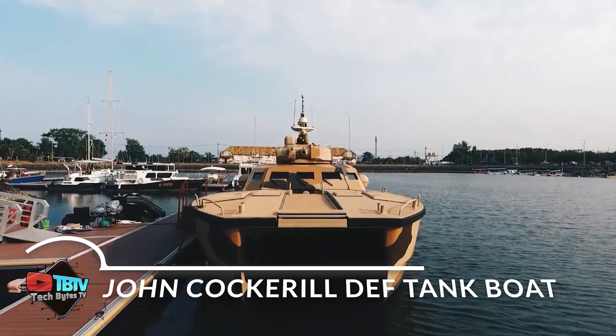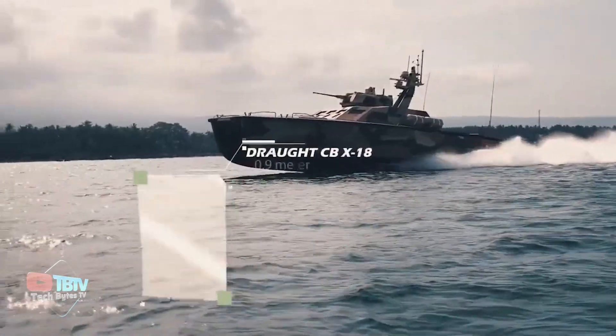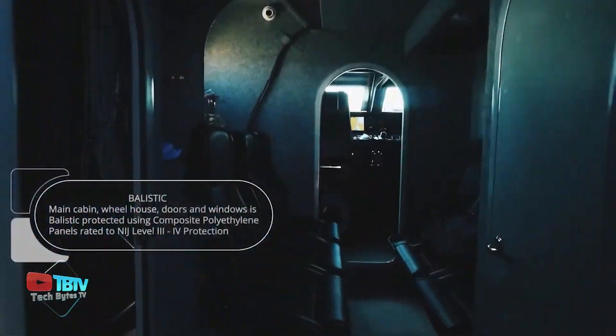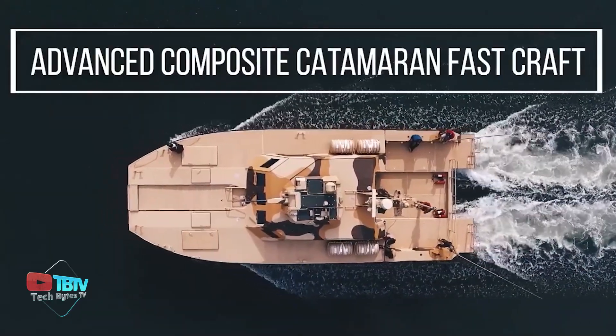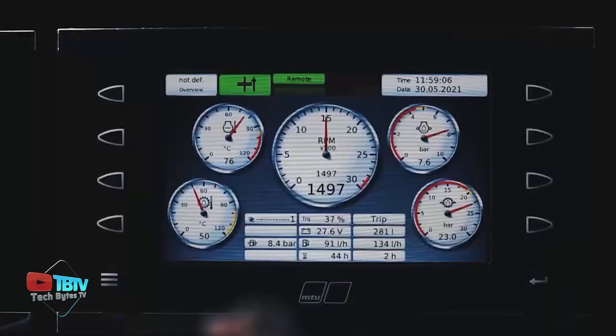The John Cockerell Defense tank boat is positioned as an exceptional armored vehicle, combining speed and agility in an innovative design. Its structure is based on a catamaran, giving it stability and maneuverability in rough waters. One of the highlights of this boat is the use of a special composite material in its hull construction, making it 10 times stronger and lighter than steel.